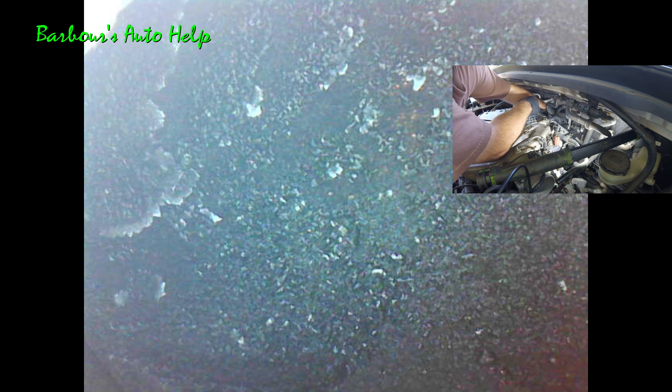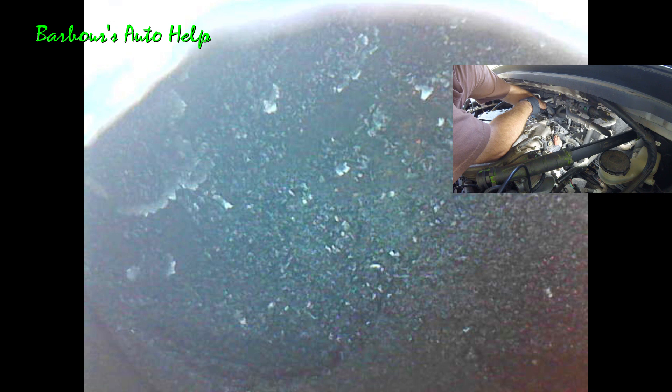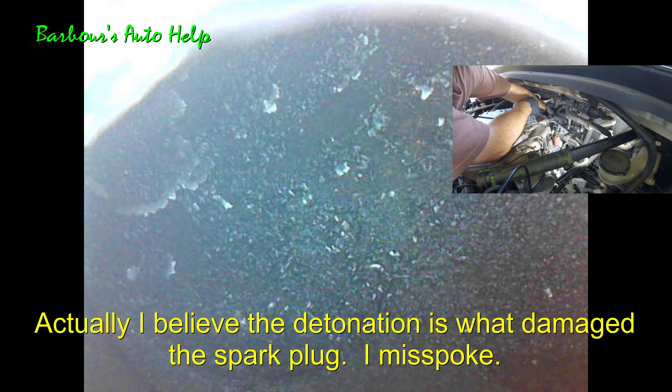I think I was right about that pre-ignition being caused by those carbon flakes. See all those little white-tipped pieces of carbon? What happens is whenever they get hot they start to glow, and instead of the spark igniting the air-fuel mixture, those things right there will get so hot that they will actually ignite it prematurely and cause a lot of clattering — and that's what blew apart my spark plug.